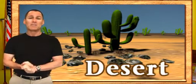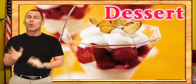One is a hot, barren, sandy place where camels and cacti live. The other is a sugary, after-dinner treat. But which is which?